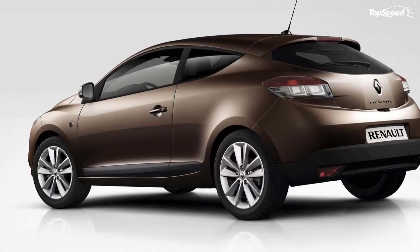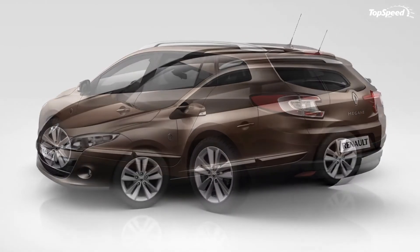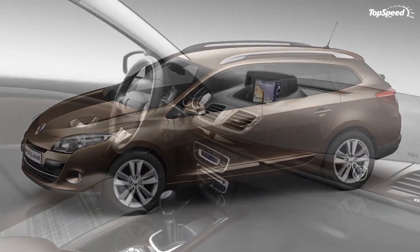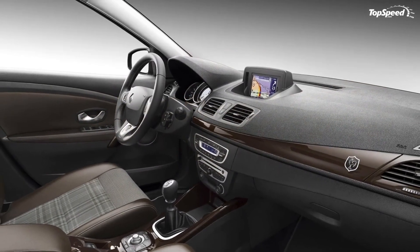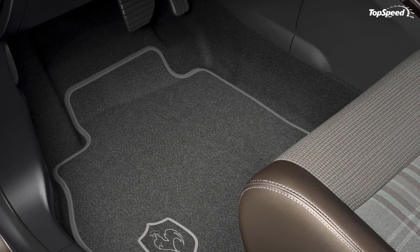Love it: the exterior paint finish works well, the FFR touch adds flavor, and there are lots of exterior and interior upgrades. Leave it: the Clio's performance leaves a lot to be desired, the limited production makes it hard to get one, and it's not going to be sold in the US.